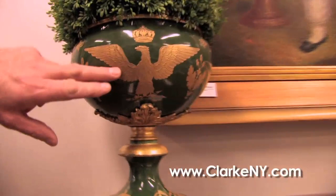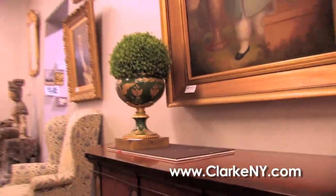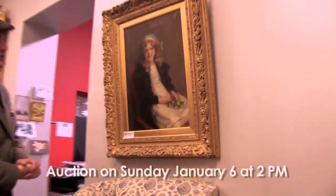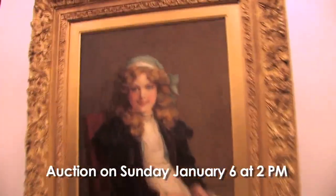Good for the American market. This is a porcelain urn on a nice bronze stand, beautiful quality, as a topiary, decorative. Staying with art, over here we have this good-looking little girl.